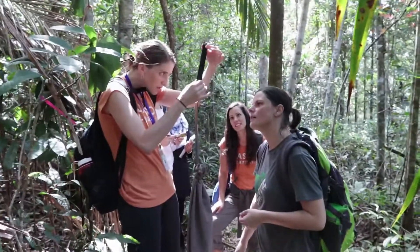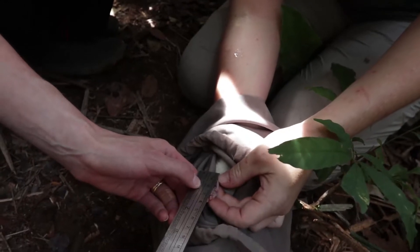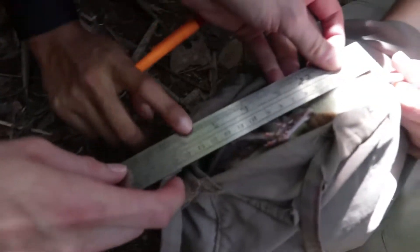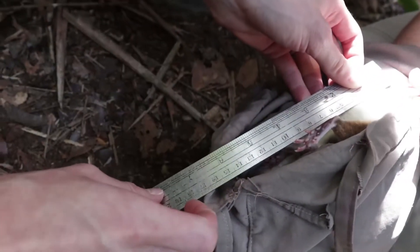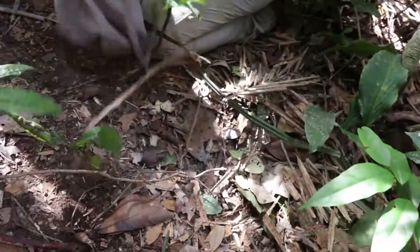We take the body measurements — 3.8. Now we want the snout to anus length — it's 14. All right, here you go.